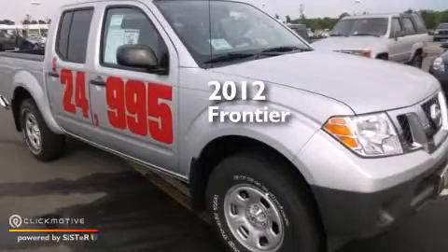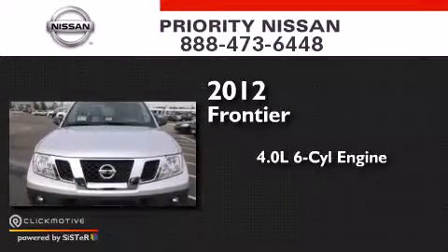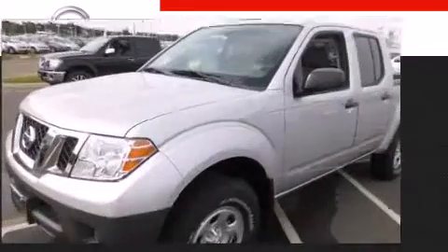This is a brand new 2012 Nissan Frontier. It has a 4.0 liter, 6-cylinder engine, a 5-speed automatic transmission, and the added capability of 4-wheel drive.